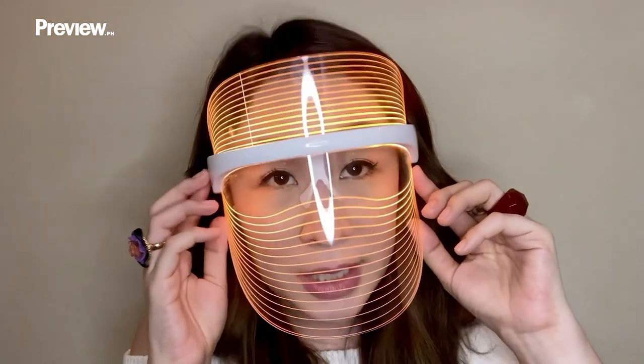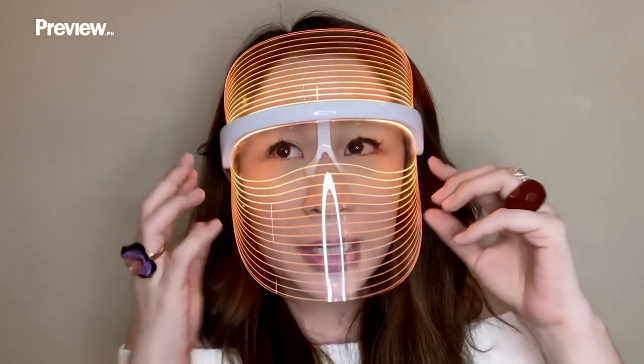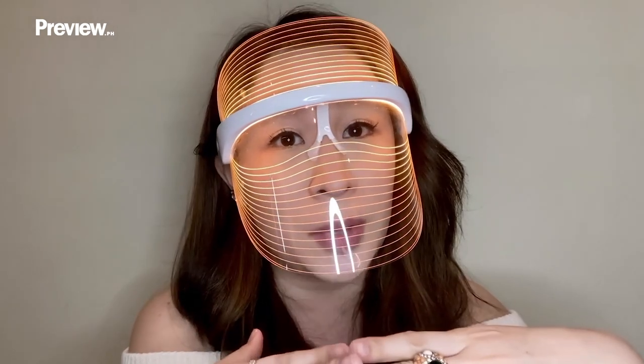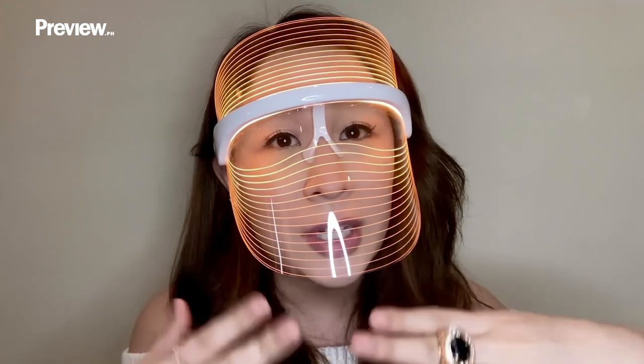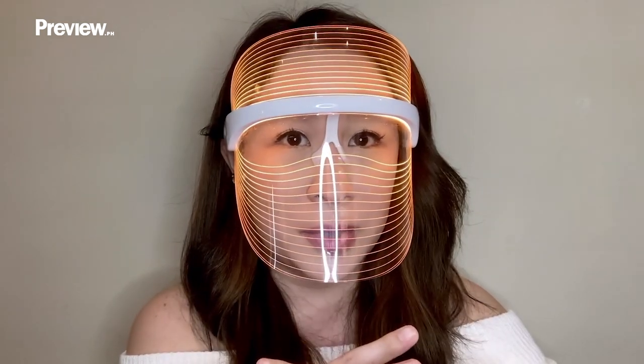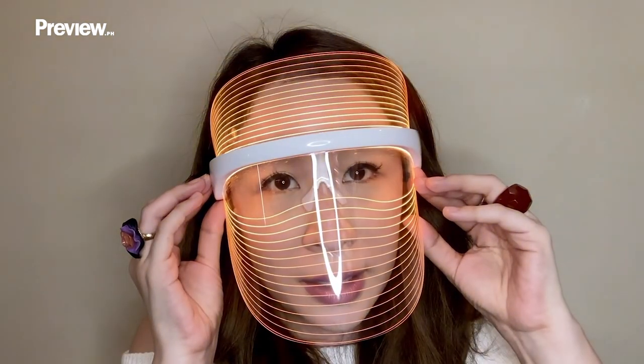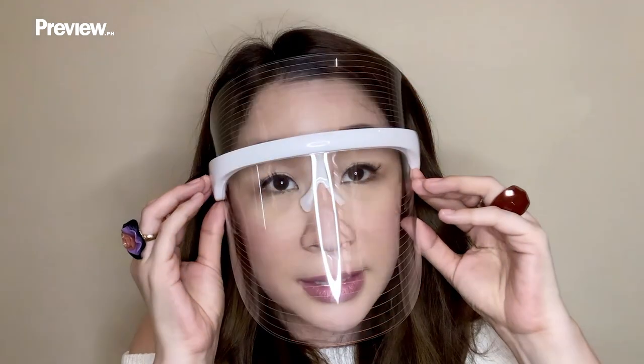And then there's the third color, which is amber. Amber is really like a detox for your skin — it flushes out the toxins and also helps get rid of dark spots and melasma. So that's a great benefit for those who suffer from pigmentation problems. It's easy to use, and all it takes is just 15 minutes of wearing it.